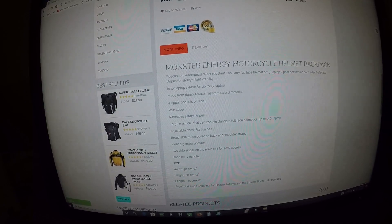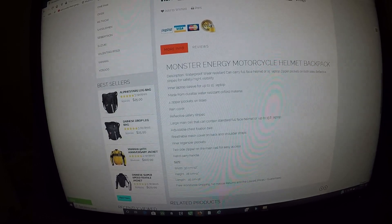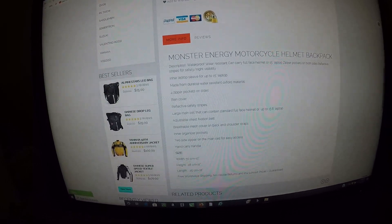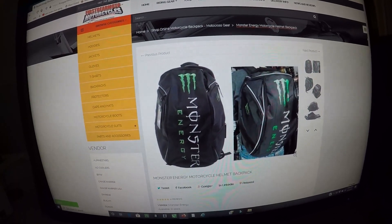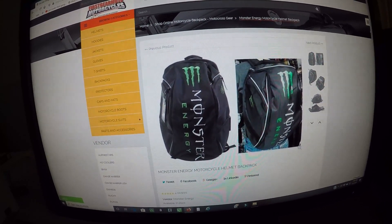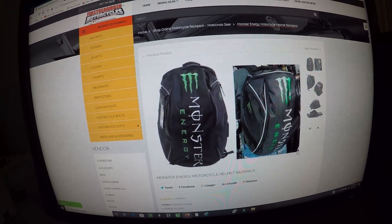Breathable mesh cover on back and shoulder straps, inner organizer pockets, two side zippers on the main cell for easy access, hand carry handle, and free worldwide shipping. That's gonna do it — just a great all-around backpack. Hit that subscribe button, smash that like button, and I'll catch you on the next one. Thanks for watching.